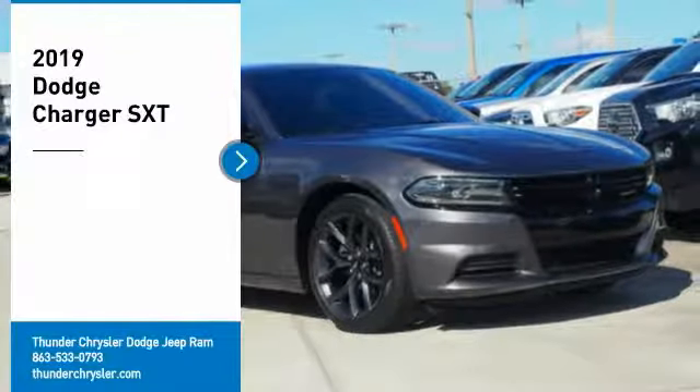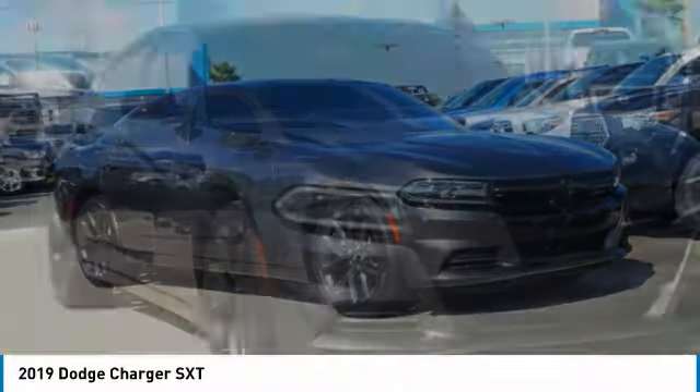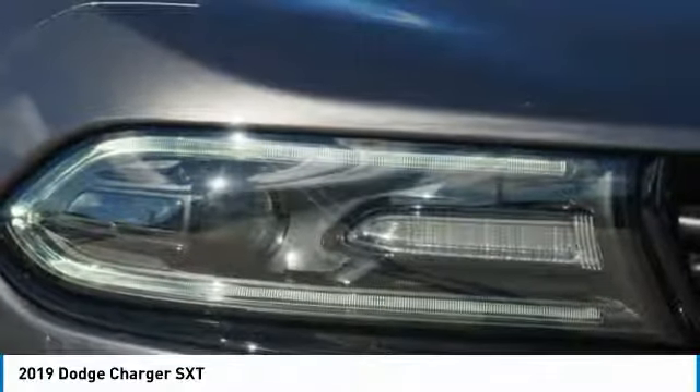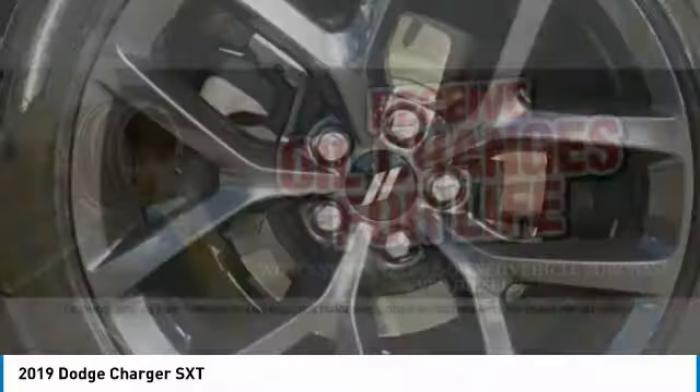Make a great choice today with the 2019 Charger. Inject some versatility, comfort, and sophistication into your muscle. The Charger is a powerful sedan that excites at every turn. Peace of mind comes standard with Charger's 5-star government front and side impact crash test rating.